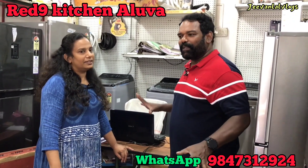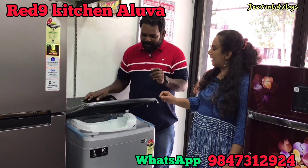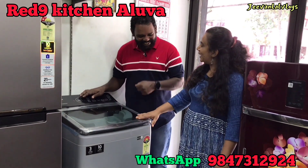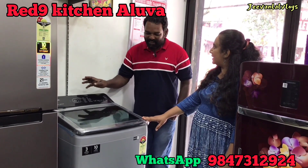I'm going to show you a new model. Yes, it's a new model. The door is closed. It is a 5-star inverter with low current consumption. This is the latest model.